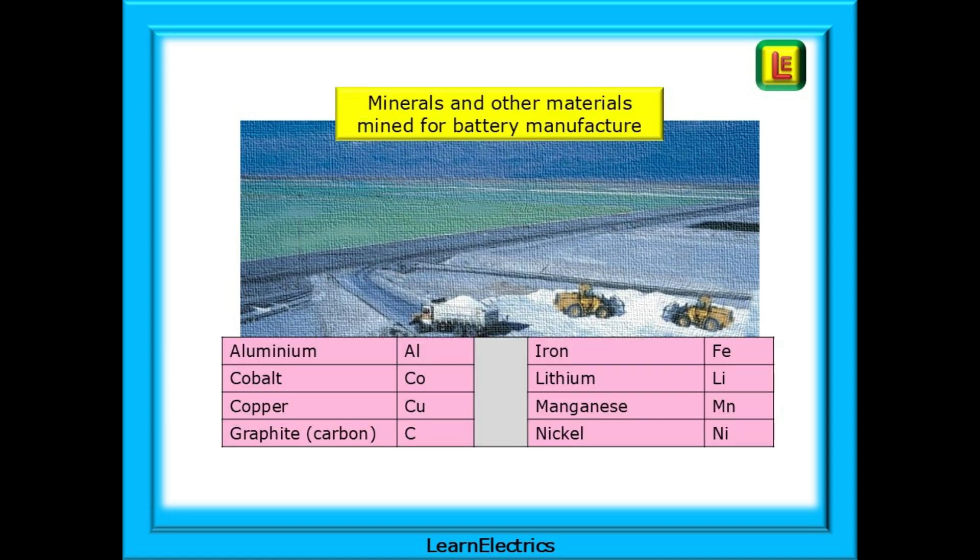Some of the minerals and elements that are mined for battery manufacturing will include the following eight products that are used in varying ratios: Aluminium, Cobalt, Copper, Graphite, Iron, Lithium, Manganese and Nickel, and there are others.